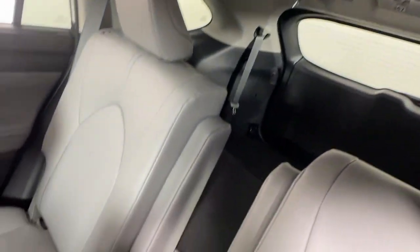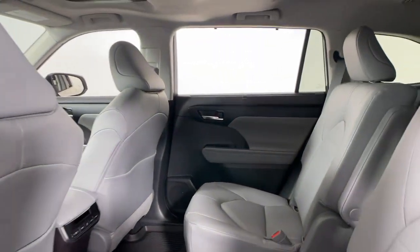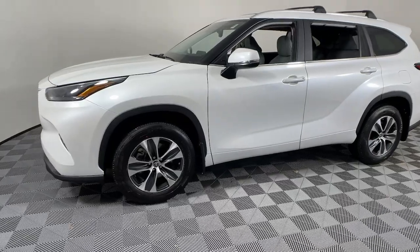The following are some of this vehicle's highlighted options: keyless entry, moonroof, satellite radio, power passenger seat, power lift gate, heated mirrors, fog lamps, dual zone AC, rear AC, and power driver seat.